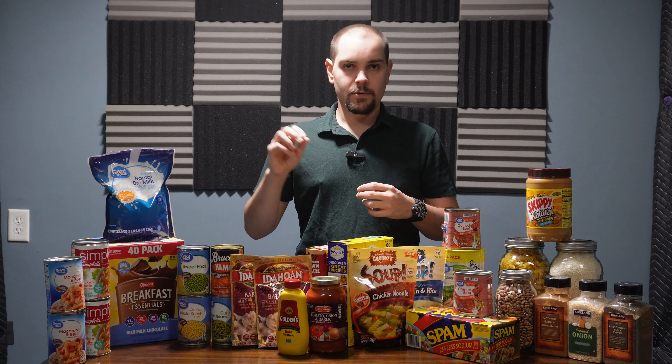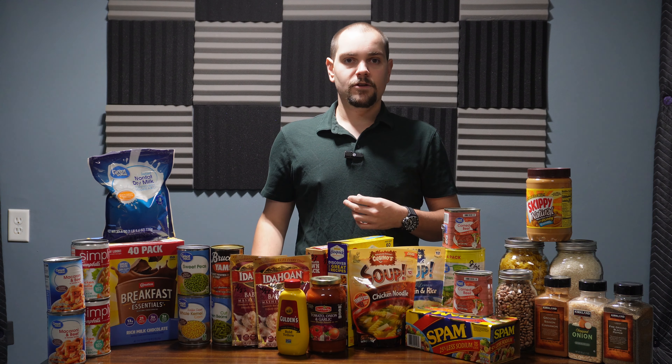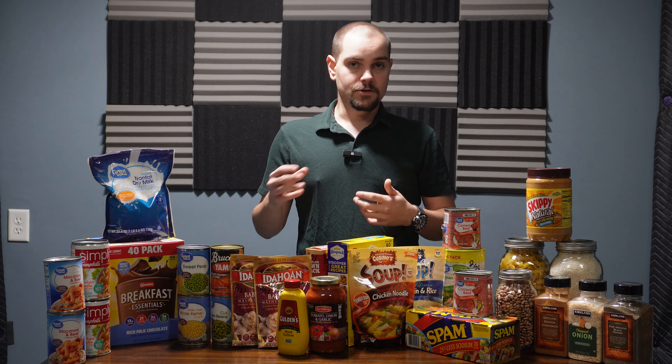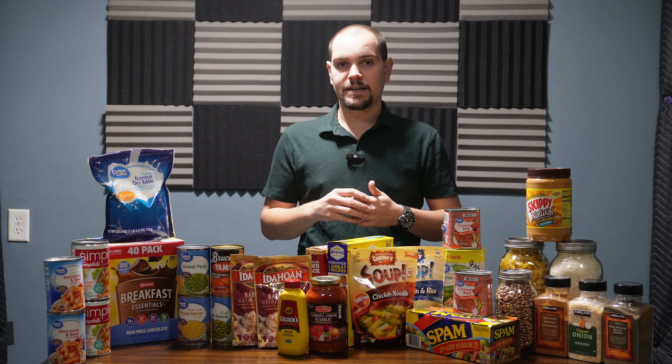The next item is potato flakes — a great prepper staple. Potato flakes can add some variety to your food preps and are relatively nutritious. In original packaging, such as these right here, they have a shelf life of about one to two years, but when stored in airtight containers their shelf life is greatly extended and they can last upwards of 15 years. Potato flakes are great as a side dish, as a supplement and thickener mixed into soups, and potatoes are a relatively nutritious item.